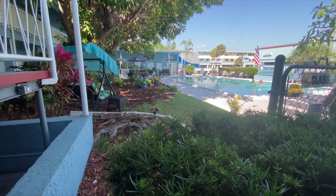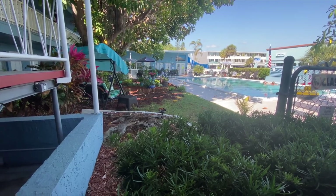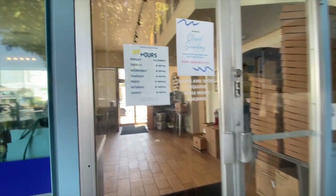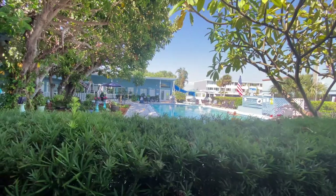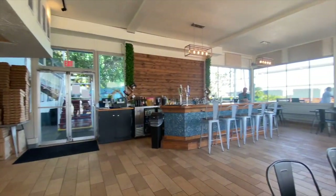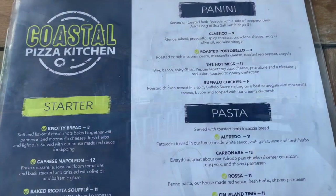We're here at Coastal Pizza Kitchen and there's a motel right next door — not gonna lie, that pool looks pretty inviting. Coastal Pizza Kitchen has both indoor and outdoor seating and we love the atmosphere of both. It's a little bit more upscale than your typical run-of-the-mill pizza place.